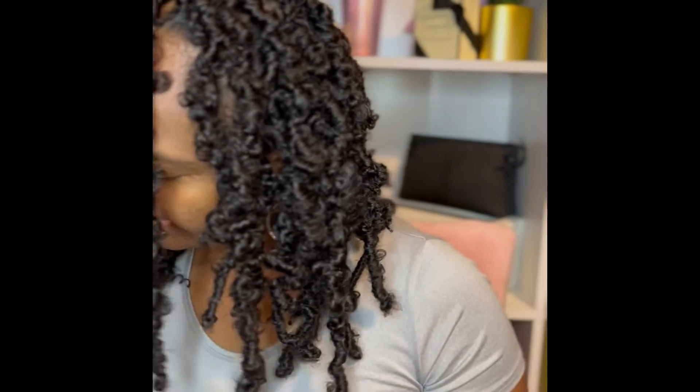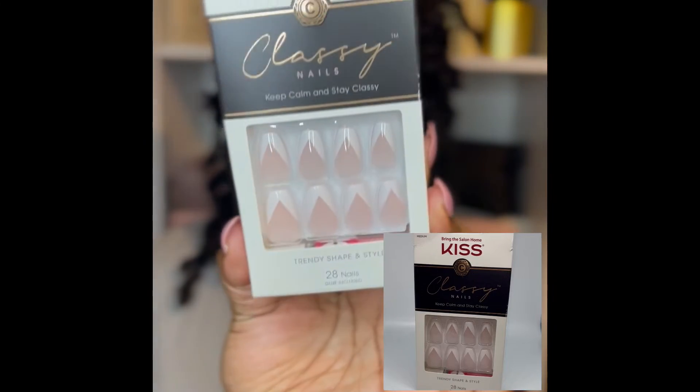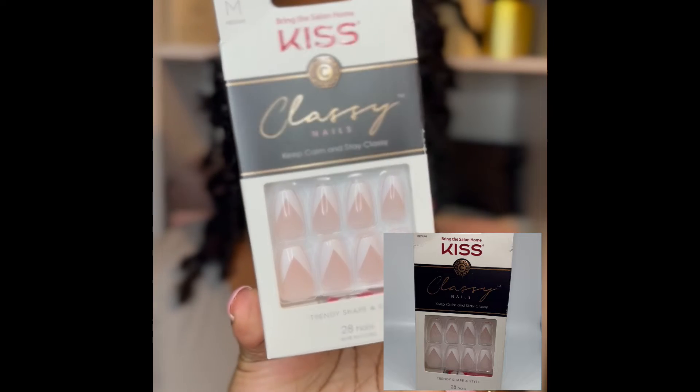And the next items that I picked up were some press-on nails. I can do my own acrylic nails, but I don't always have the time and I don't always want to put acrylic on my nails, so I'll pick up some press-ons. I've been wearing press-ons for years as well. These are the Kiss Keep Calm and Stay Classy Nails.